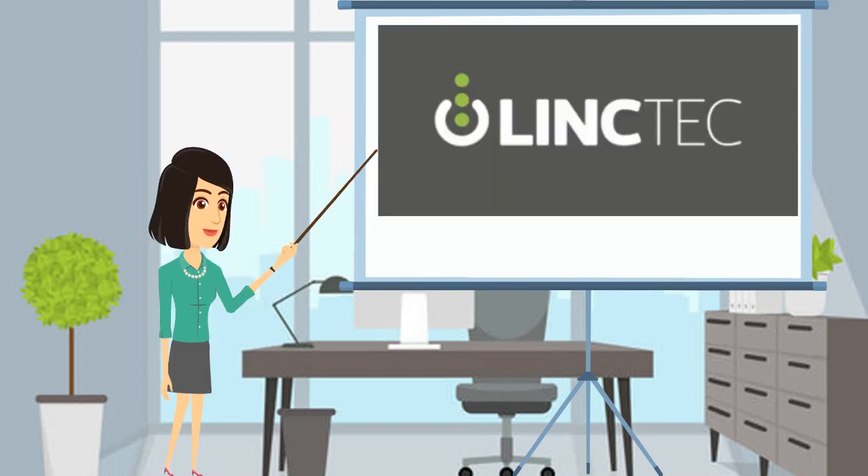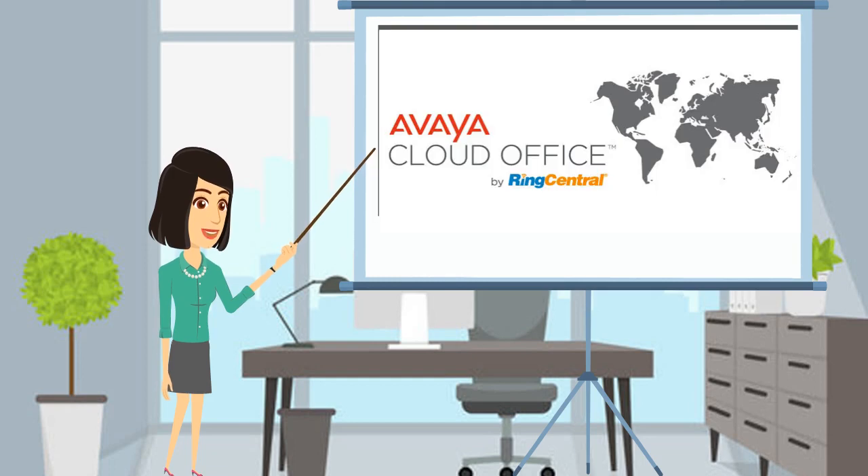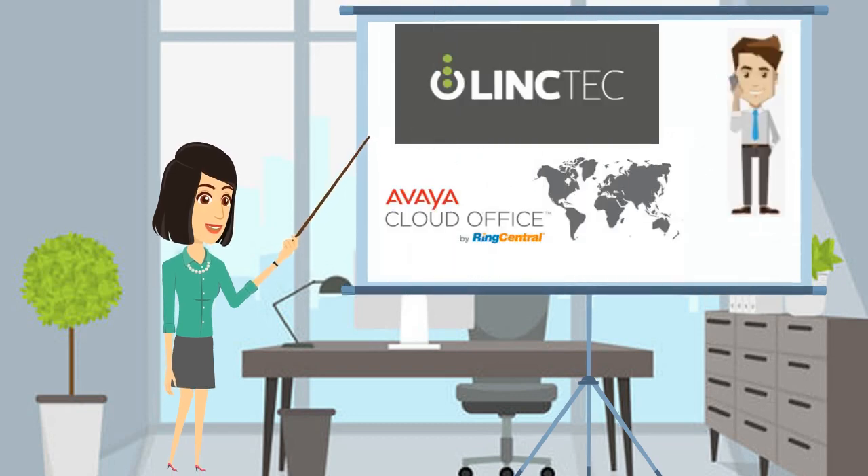Here at Linktech, we have the solution and it is very cost effective — it will help your business thrive and be far more efficient. The solution is Avaya Cloud Office powered by RingCentral.